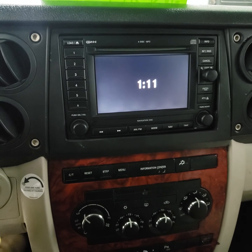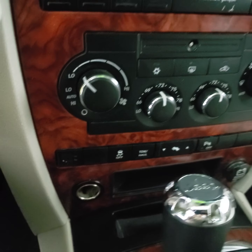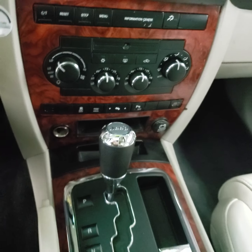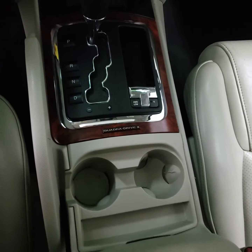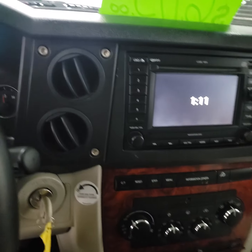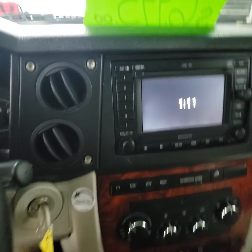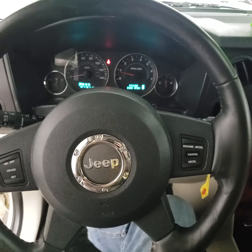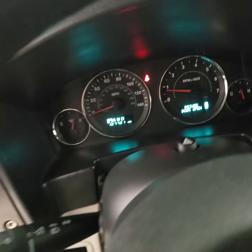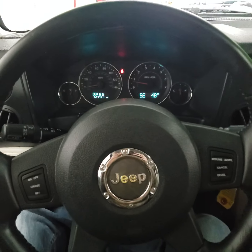It's got a backup camera, navigation, dual climate control, tow haul, adjustable pedals, and heated seats. I believe everything works. There's your backup camera. Cruise control — doesn't have any service lights on. Everything appears to be working as it should be.